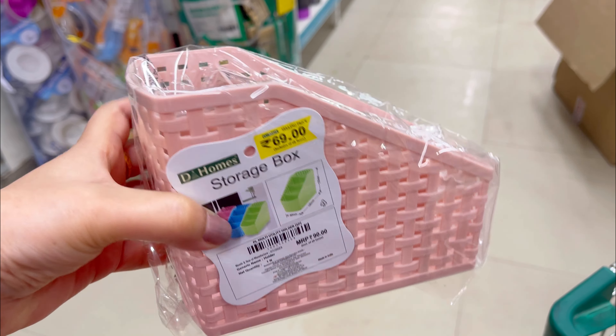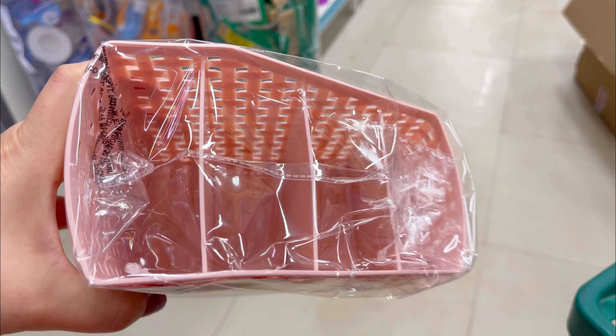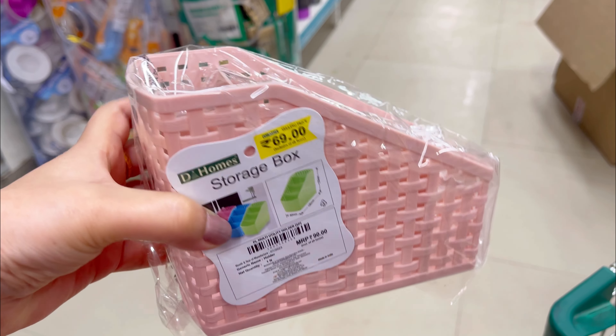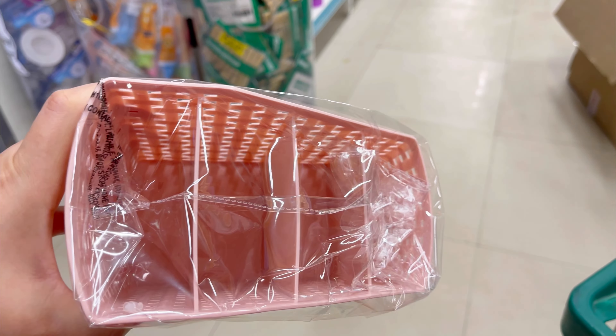Let's move on to the organizing section. I will share these baskets — many of you have seen my kitchen and pantry organization and asked where I purchased these baskets. I purchased them from DMart, though I also bought one from Amazon, but the price at DMart is much lower at just ₹99. This product is very amazing and a budget-friendly option.